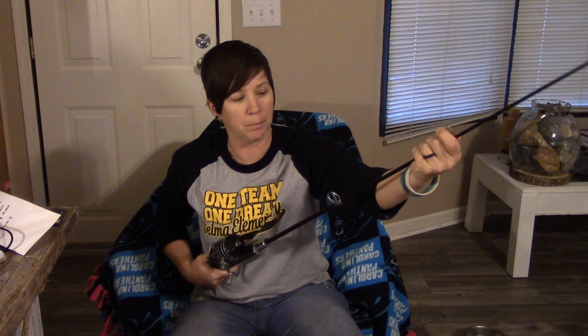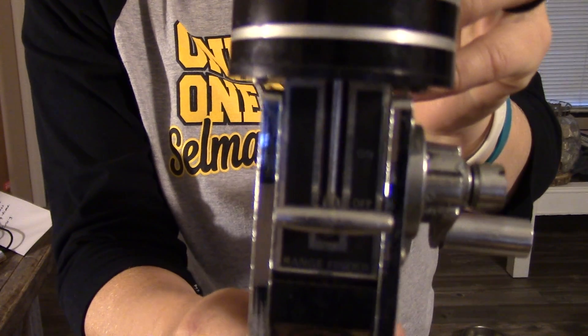You guys tell me — should I actually fish with this or should I just put it up for display in my fishing workshop? That'll be done in probably a few weeks, maybe a month. In the meantime, should I fish with it or not? You guys tell me.